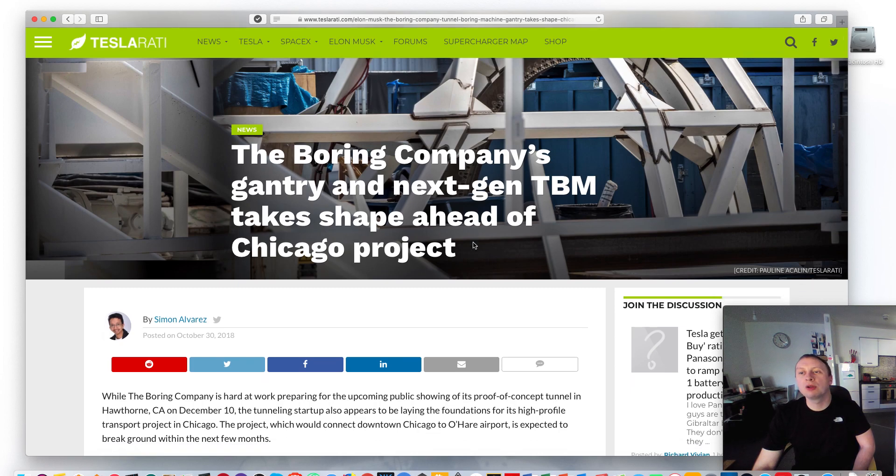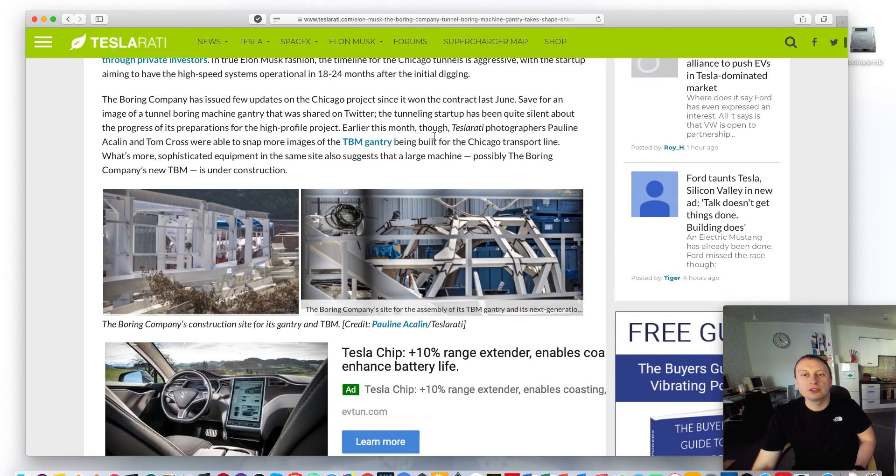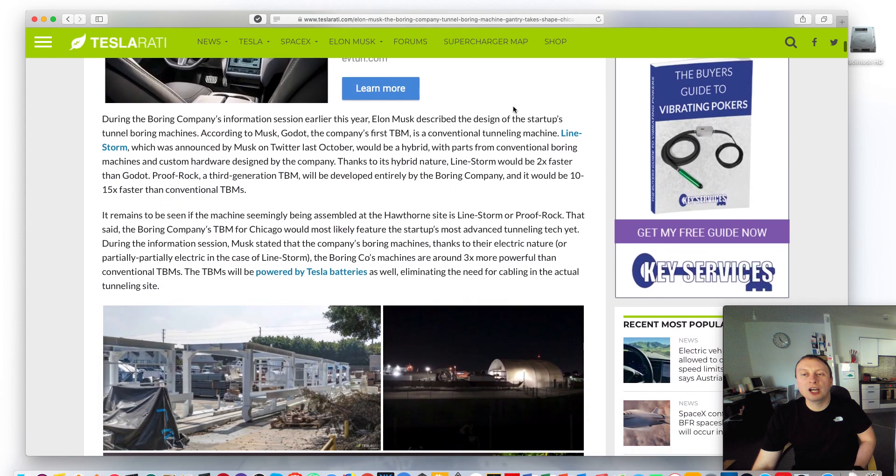This article is about the Boring Company, the TBM that they're building at the moment, the actual gantry for that, and also some information in regards to the Chicago project. We have pictures of this gantry being manufactured at the SpaceX campus — there's not really a great lot to see here, it's basically just the steel frame.